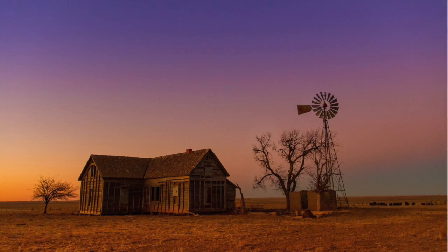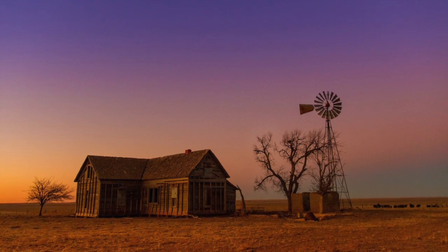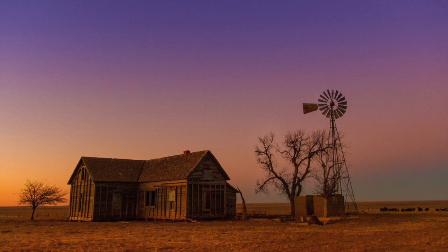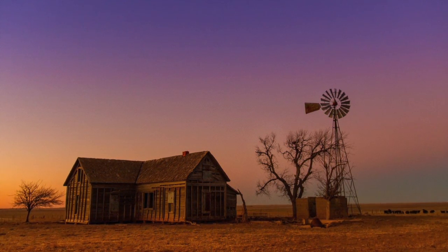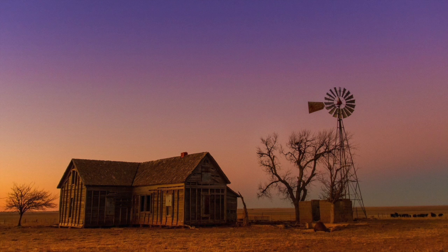And in this final photo, again an old abandoned ranch, where you see it's barely being held up, also with a windmill and dying trees. This was taken more at dusk, whereas the last photo was taken pretty much at midday.